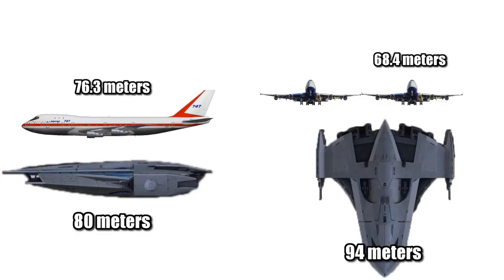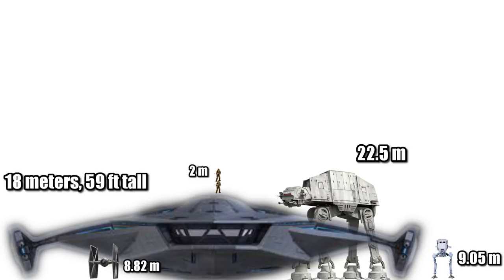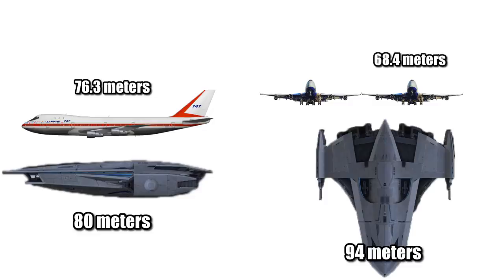For some real-world comparisons, it was just a bit longer than the Boeing 747, and one and a half times as wide. And if someone set this down on a city block, it would be about six stories tall.